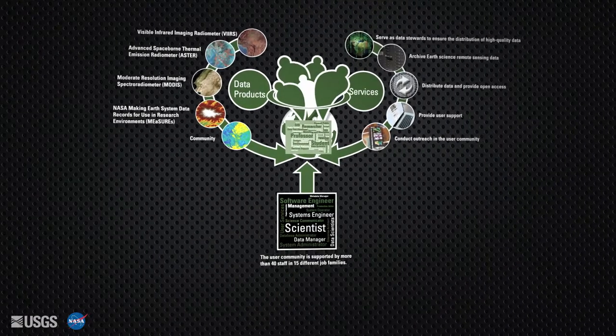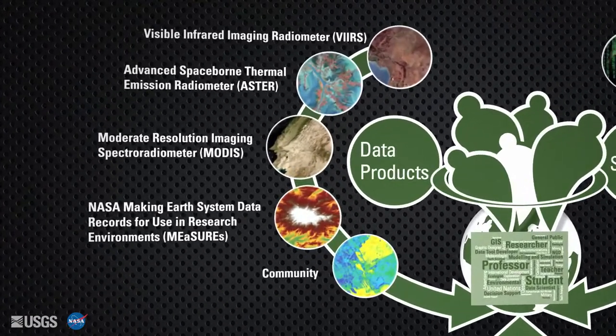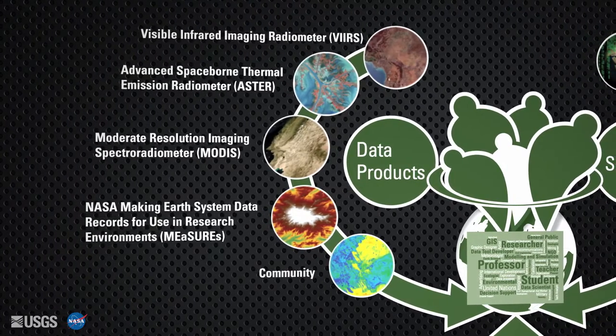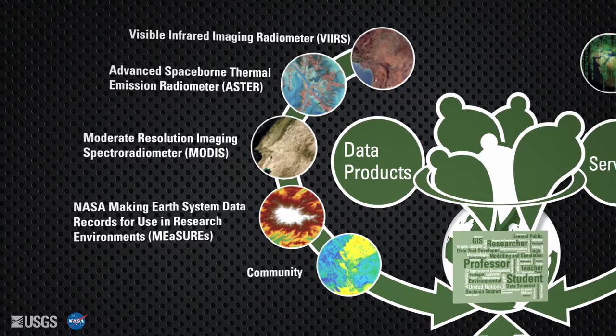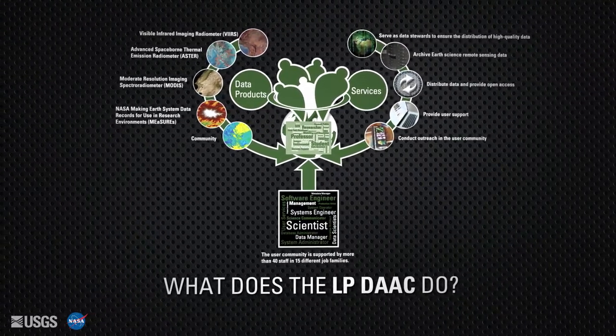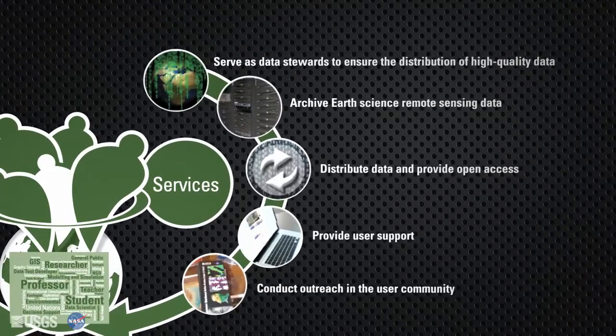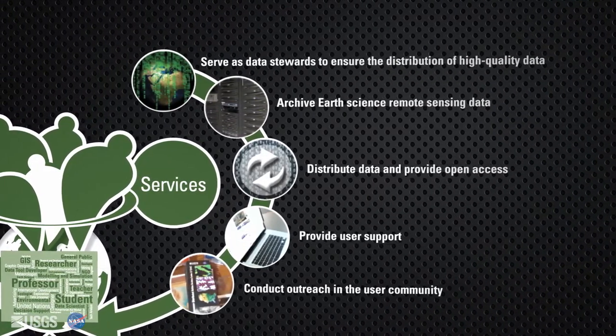The LPDAC distributes more than 250 distinct global data products derived from sensors located on-board Earth-observing satellites, space shuttles, and airborne sensors. When data are received from producers, they are reviewed for quality, safely stored, and then distributed to users. The LPDAC also provides user support and conducts outreach activities.